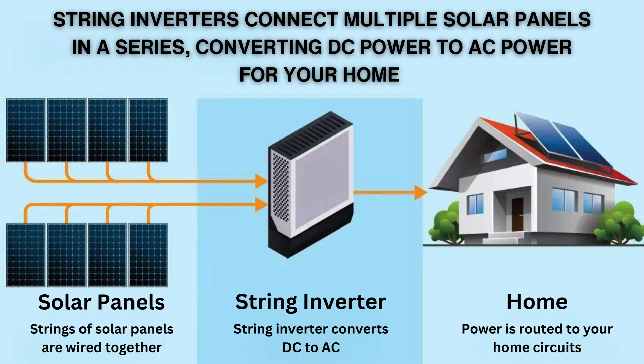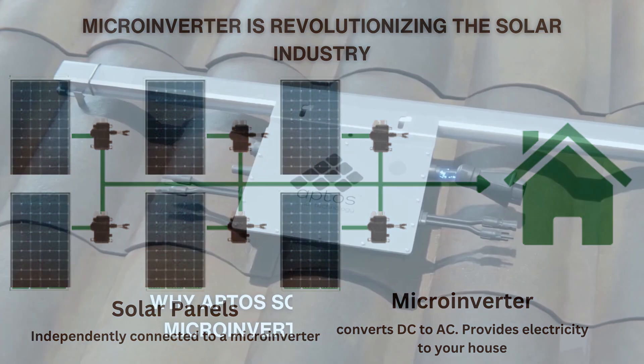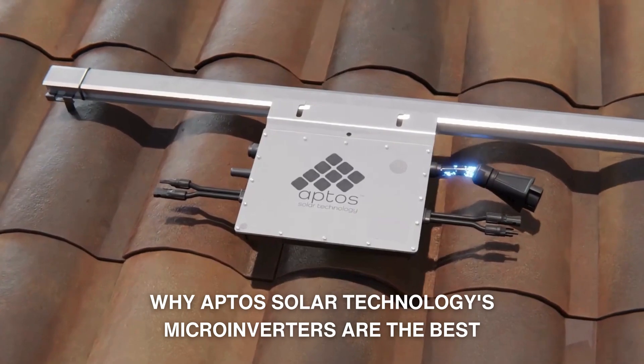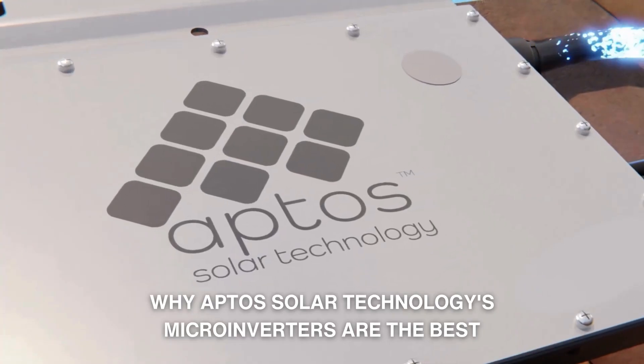But there's a better way. Introducing microinverters, a cutting-edge technology that is revolutionizing the solar industry. Here's why Apto's solar technologies microinverters are the best choice for your solar panel system.